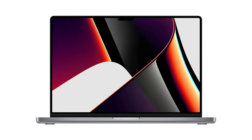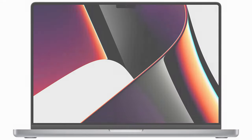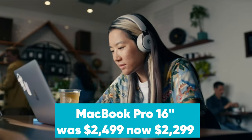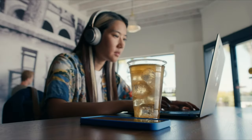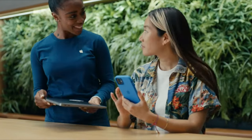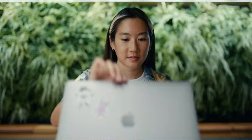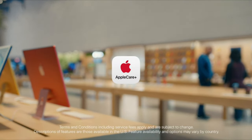MacBook Pro 16-inch was $2,499, now $2,299 at Amazon. Save $200 — the 16-inch MacBook Pro supports Apple's new M1 Pro CPU. It features a 10-core CPU and 16-core GPU. It also features a 16-inch Liquid Retina XDR Mini LED display with 3456x2244 resolution. Other specs include 16GB of RAM and a 512GB SSD. You also get three Thunderbolt 4 ports, HDMI port, SDXC card slot, and a MagSafe 3 port. This model can also be configured with an even more powerful M1 Max CPU, which features a 10-core CPU and a 32-core GPU.